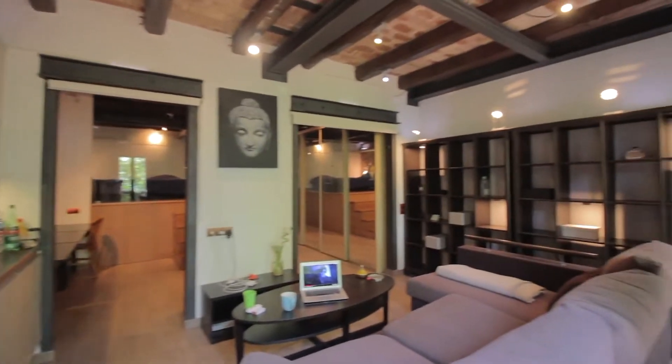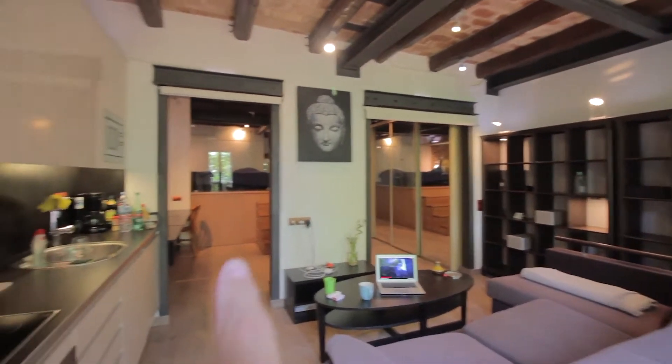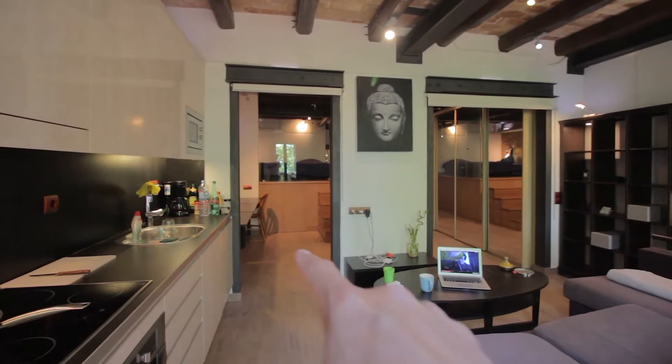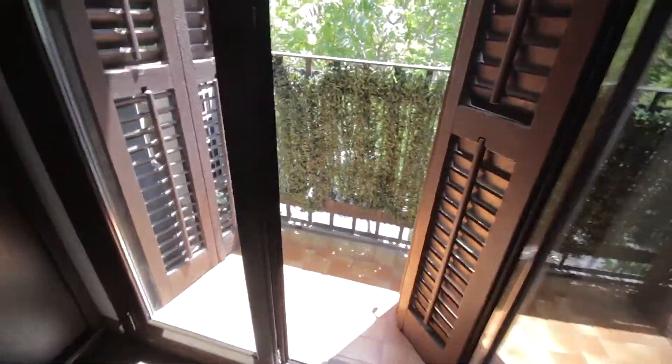So this is kind of the bottom of the flat. You have the entrance over there, the room and bathroom over there, kind of an office area and kitchen and living over here. So let's start with this end. We have a balcony with two accesses, and this is Arago.